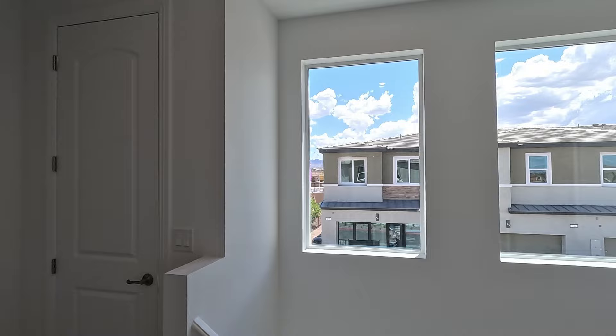What do you guys think? That's the 1601 model. We're here in Somerville by Century Communities in Henderson, Nevada. If you'd like any more information, give me a call anytime. And if you liked the video, hit like, hit subscribe, and we'll see you on the next one. Thanks for watching.